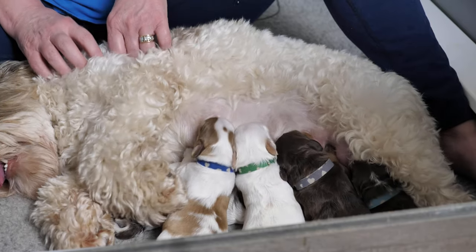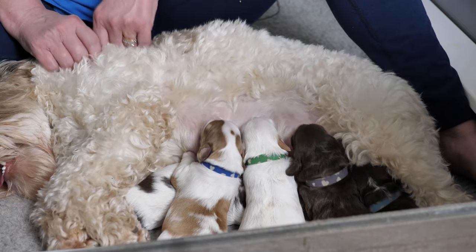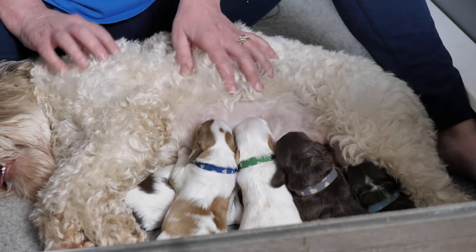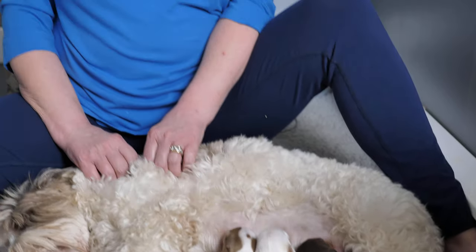These one-week-old Labradoodle puppies have come a long way since we did their birth video last week. Just look at how vigorously they're all nursing and how strong. It's amazing how much they've changed in just one week. I'm Claire from Van Nile Labradoodles, and today's video is our week one update for the puppies from our Sweet Pea litter — mini Australian Labradoodles, all chocolate in one form or another, in all sorts of really interesting patterns.